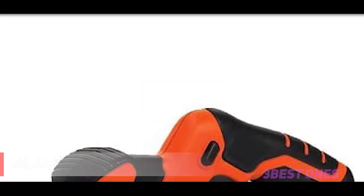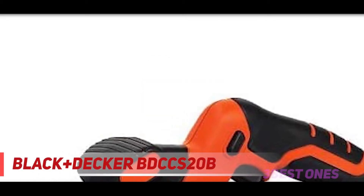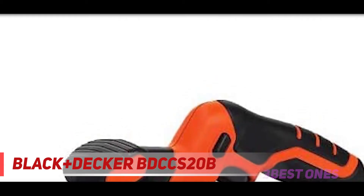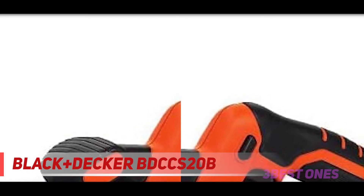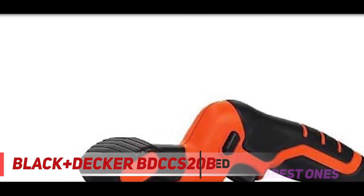Starting at number 3: the Black and Decker BDCCS20B circular saw. Black and Decker handheld saws are always eminent in making a special signature. This is a combo that includes a cordless circular saw and a reciprocating saw, and both products come with exceptional features.